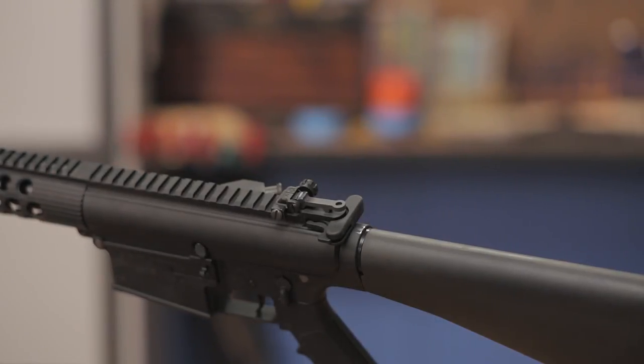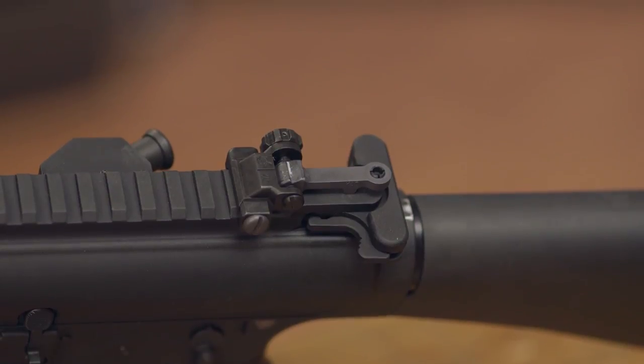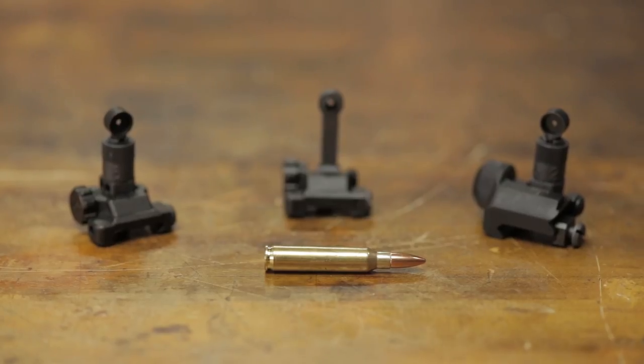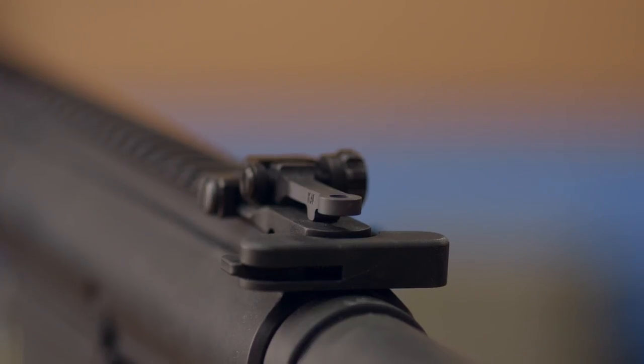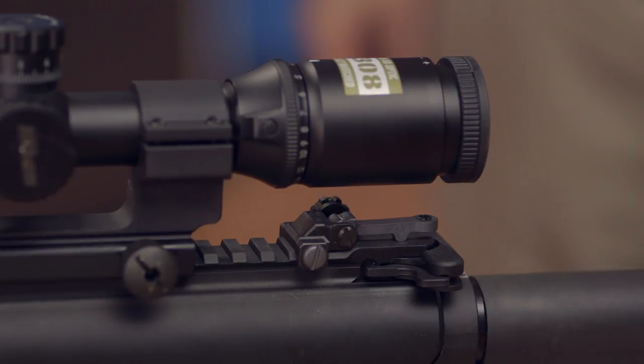Currently in use by the U.S. military and numerous law enforcement agencies, the Knights Armament Folding Micro rear sights are calibrated for the trajectory of the 5.56 NATO cartridge. When folded, the micro sights have one of the smallest footprints of any AR-15 rear sights and easily fit under commonly used optics and magnifiers.